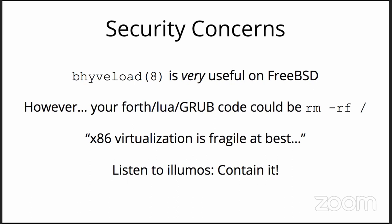There are security concerns: bhyve-load is awesome for development — you can point it at a directory containing the bootloader with the OS on a different disk. However, any boot code like Forth or Lua or whatever GRUB does can be hostile and wipe out your host OS. So you really don't want to be too liberal on that. I encourage you to check out Theodarat's comment on x86 virtualization — the phrase I recall is 'what are you smoking?' Hats off to the Illumos folks — they've been containing it from almost day one.